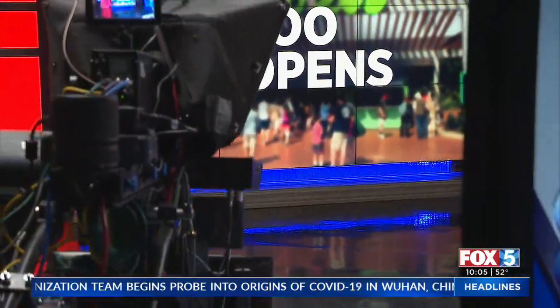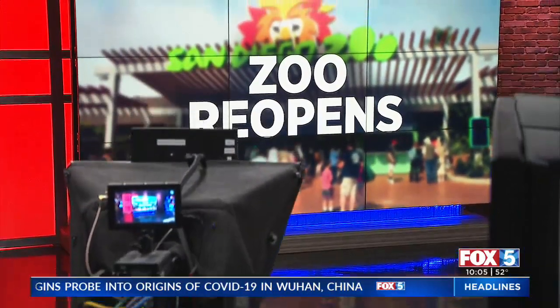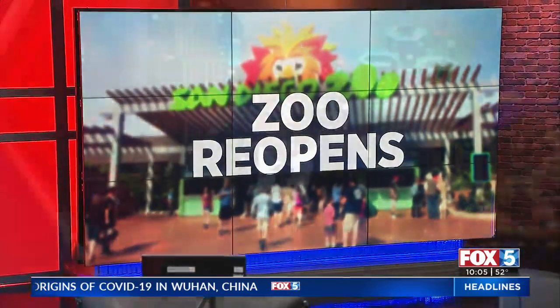San Diego Zoo and Safari Park are back open after closing in early December when health orders took effect. Here's a look at what was going on today at the zoo and what you need to know if you head to the parks.